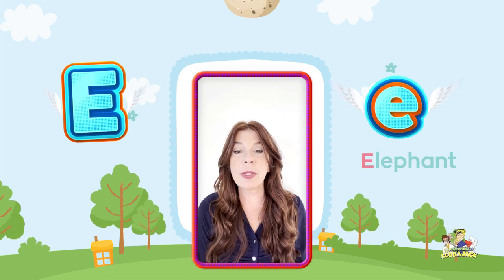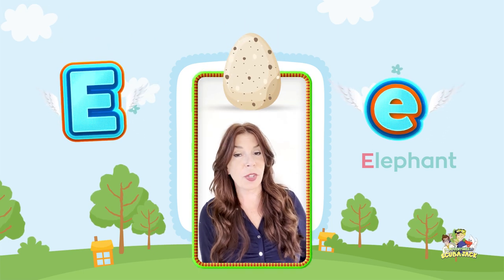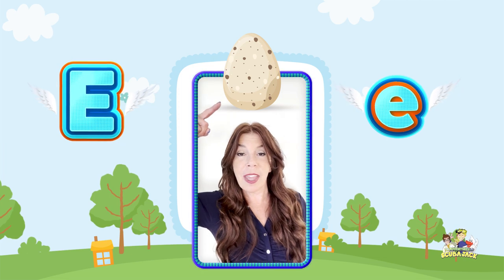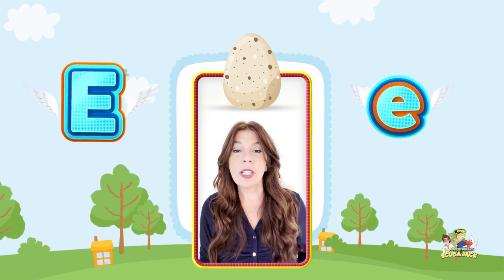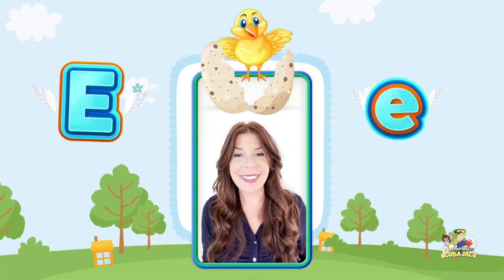And today we're going to talk about some things or creatures that hatch from eggs, because eggs — do you see the picture of the egg? Egg begins with E. We're going to talk about some creatures that hatch from eggs. Are you ready? Here we go.